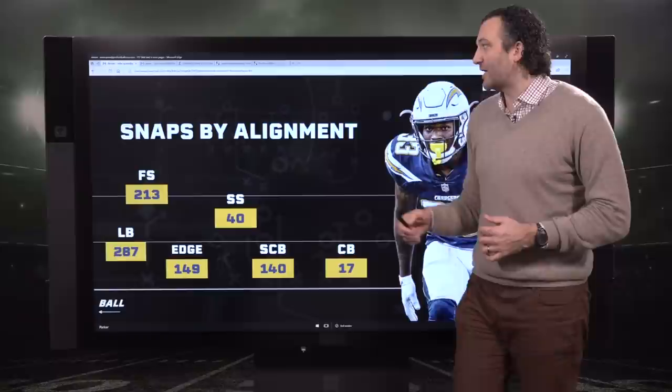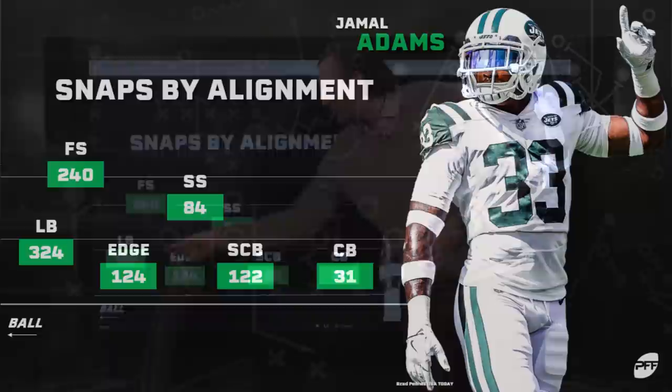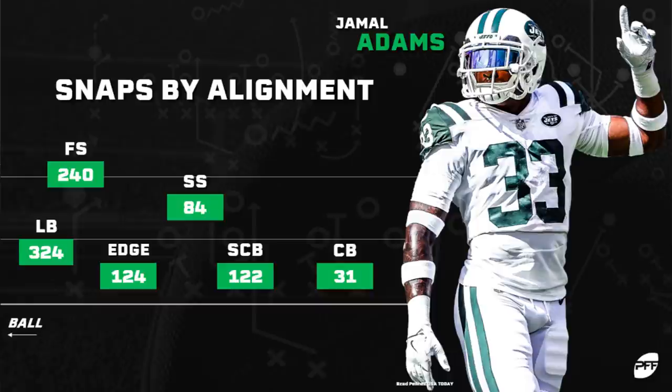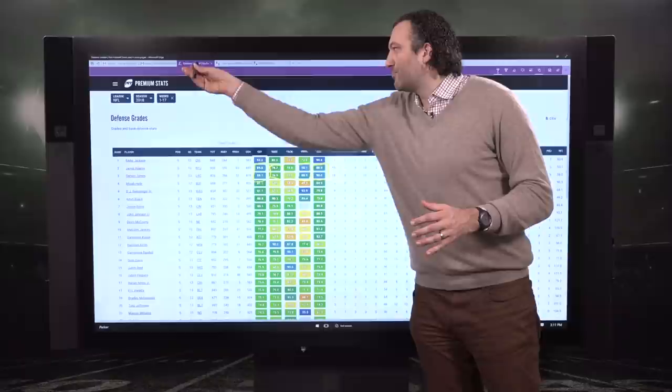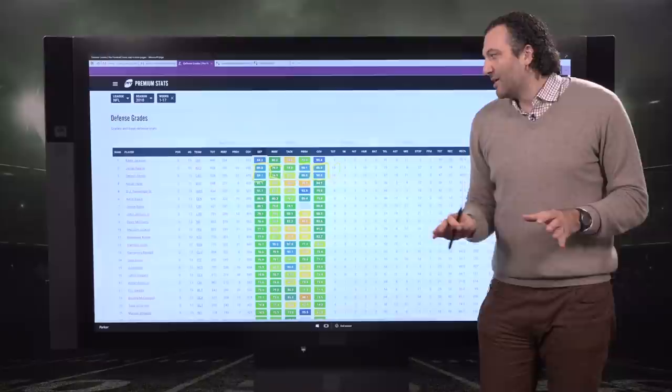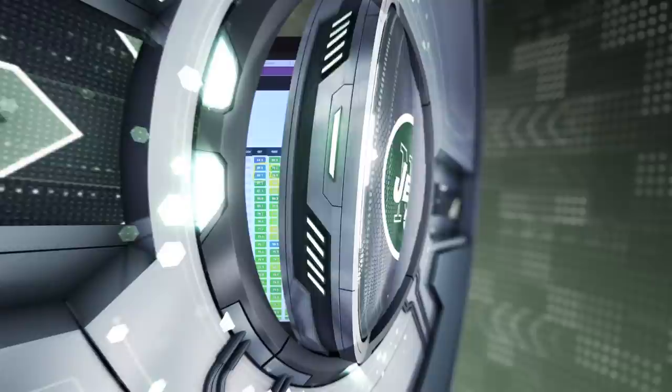That type of versatility with the high grade is what makes Derwin James special, and Jamal Adams is very similar: 240 at free safety, 324 at the linebacker level, a bunch at the edge, in the slot, outside at corner, and 84 at strong safety. When we're talking about these two players, it's the multiple alignments and, most importantly, good grading in all three important phases. As much as we love the run game and their ability to get after the quarterback, let's check out Adams and Derwin James in coverage from these various alignments.